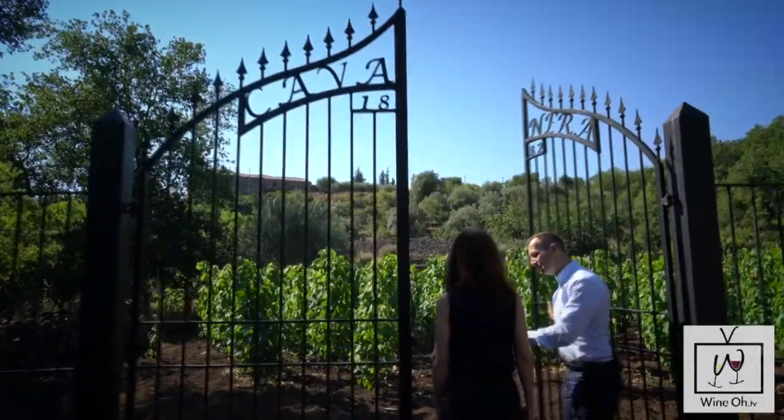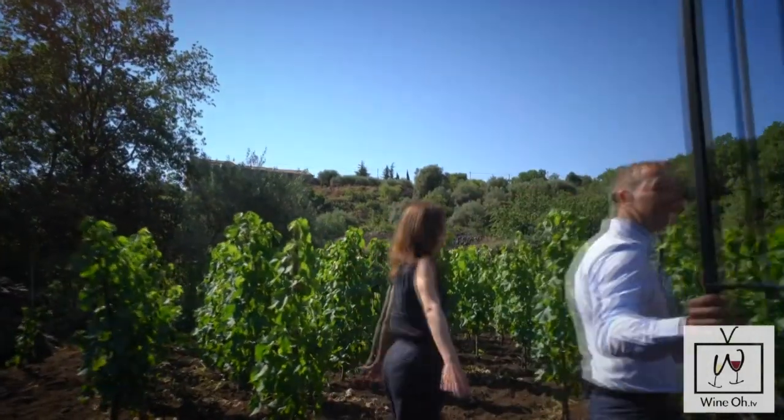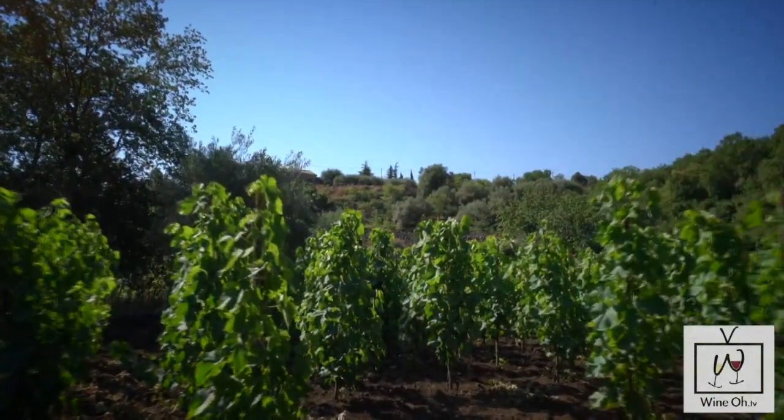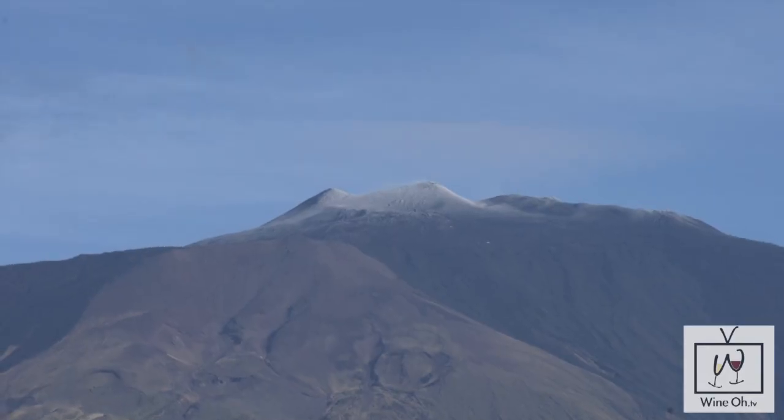I have to show you this vineyard. I can't wait to see it. What are some of the characteristics that people would know — like, this wine is definitely from Etna? Wines from Etna, thanks to the soil and thanks to the climate, are very elegant, but at the same time very powerful. The consumer will enjoy this elegance in the mouth, but there's complexity in the mouth, complexity of flavor, and at the nose.